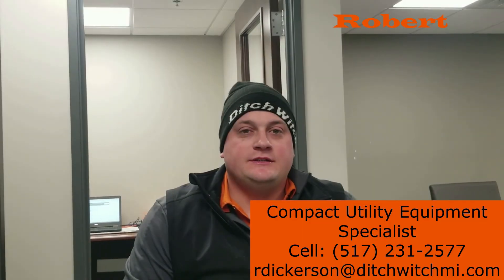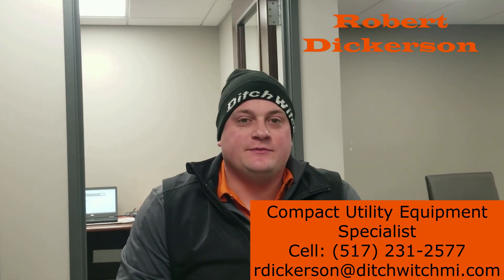I'm Robert Dickerson. I'm the CUE Specialist for Ditchwich. I cover all of Michigan and support all three Territory Sales Managers.